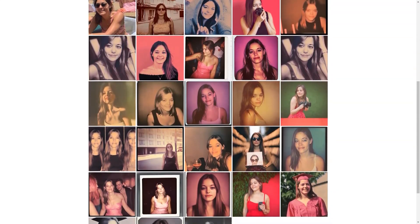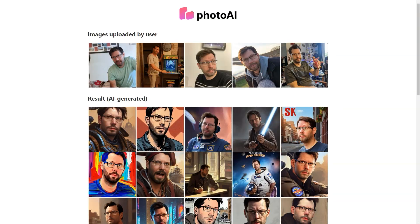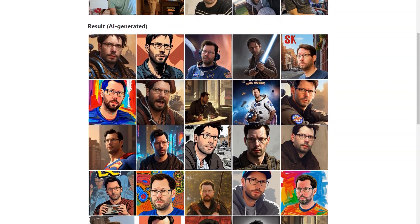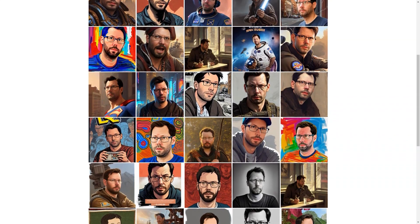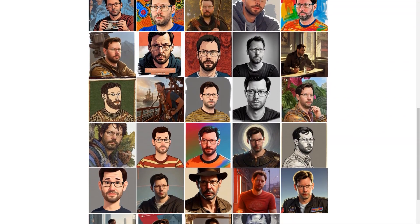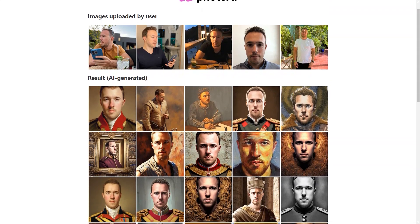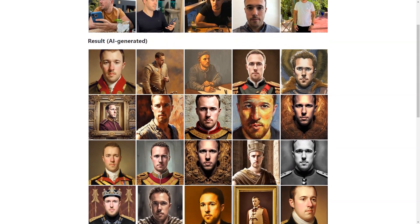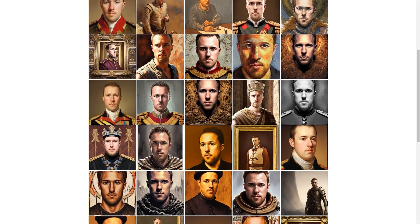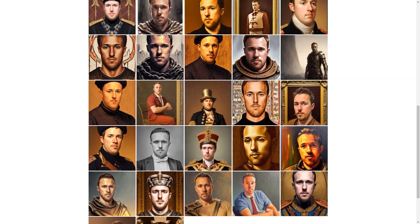And let's not forget the fun aspect of Photo AI. With so many different styles, you can get quirky and fun images or classic and professional ones. Whether you're looking for a new profile picture, an avatar, or just some fantastic photos to share with your friends, Photo AI has you covered. So there you have it — a detailed look at Photo AI and all the fantastic things it offers.